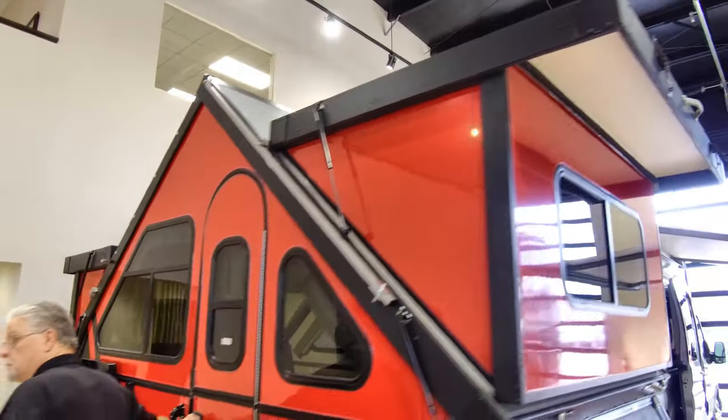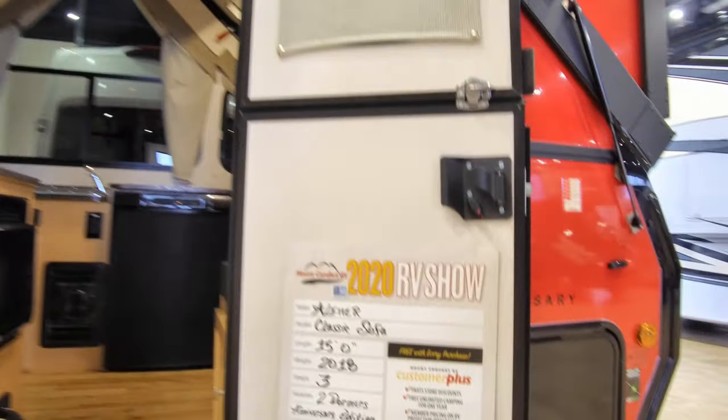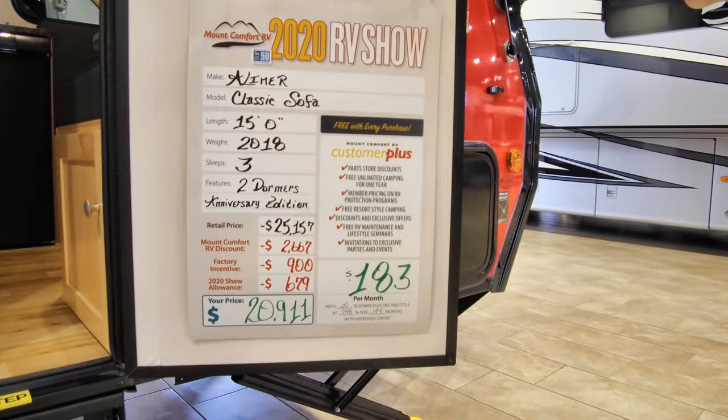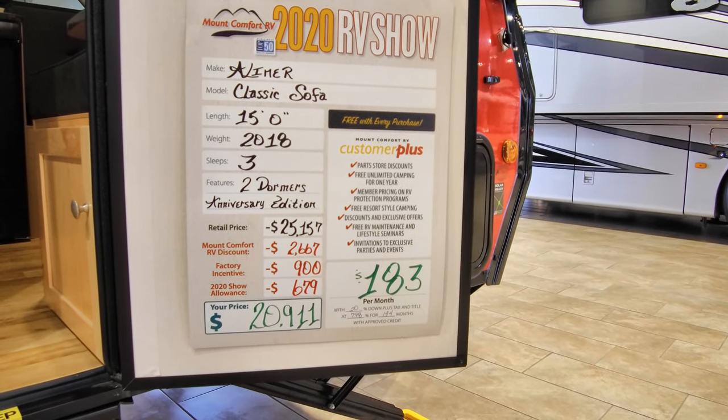As we go in the door, right here is our special of the week pricing. You're down to $20,911 — that's $4,000 off retail price.